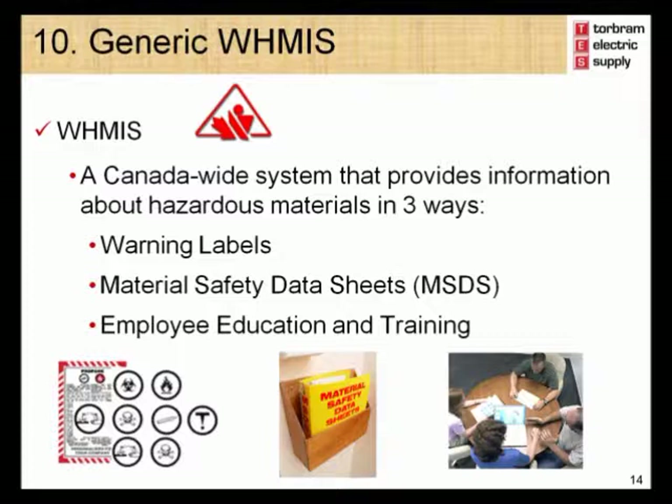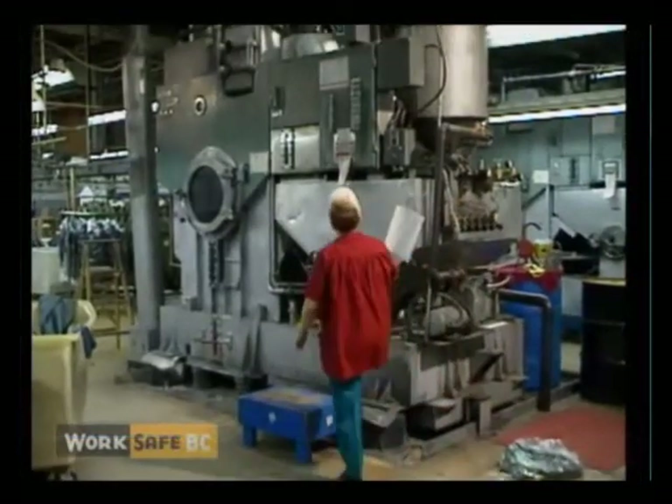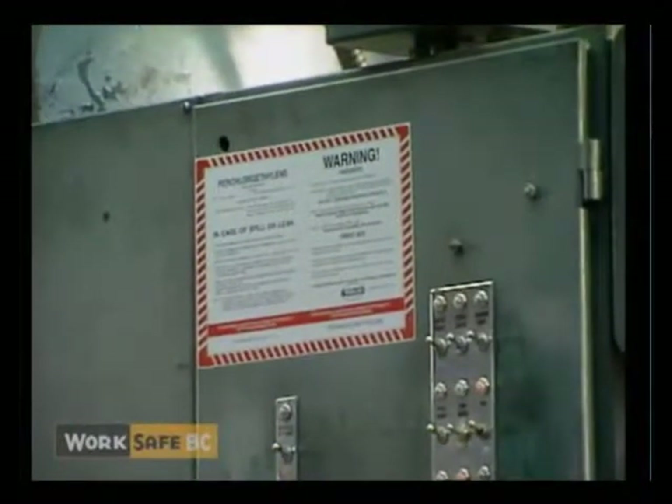Warning labels on containers are intended to warn employees of the hazardous material and how to work with it safely. Material safety data sheets give additional technical information about the hazardous material. Employers must provide access to current material safety data sheets for all hazardous materials in the workplace. By understanding the nature of WHMIS, workers will have a greater awareness of the hazards of controlled products and how to work safely with them.